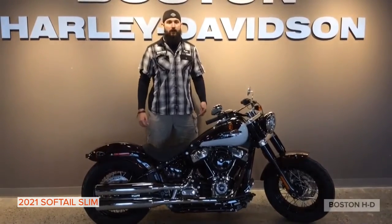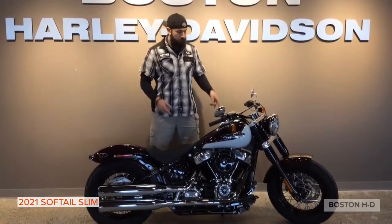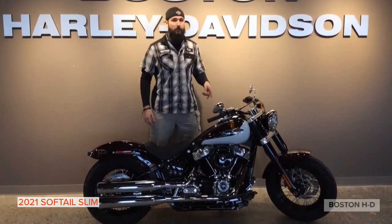What's up everybody, it's Kyle over here at Boston Harley-Davidson. Today I'm showing you the 2021 Softail Slim in the Midnight Crimson and Stonewashed White Pearl.